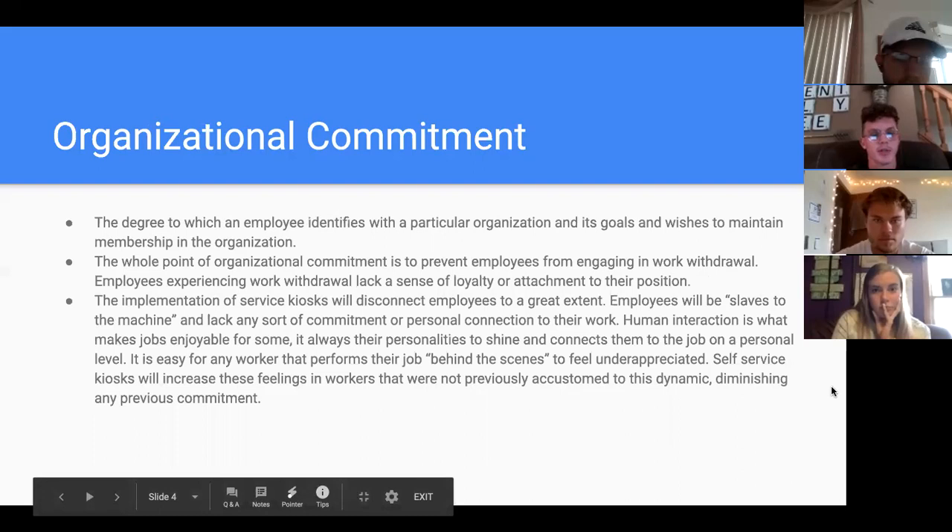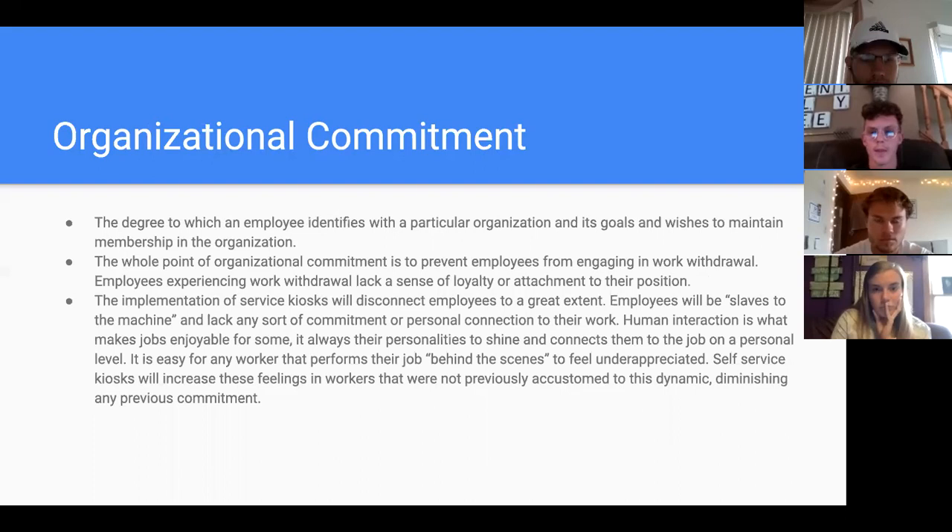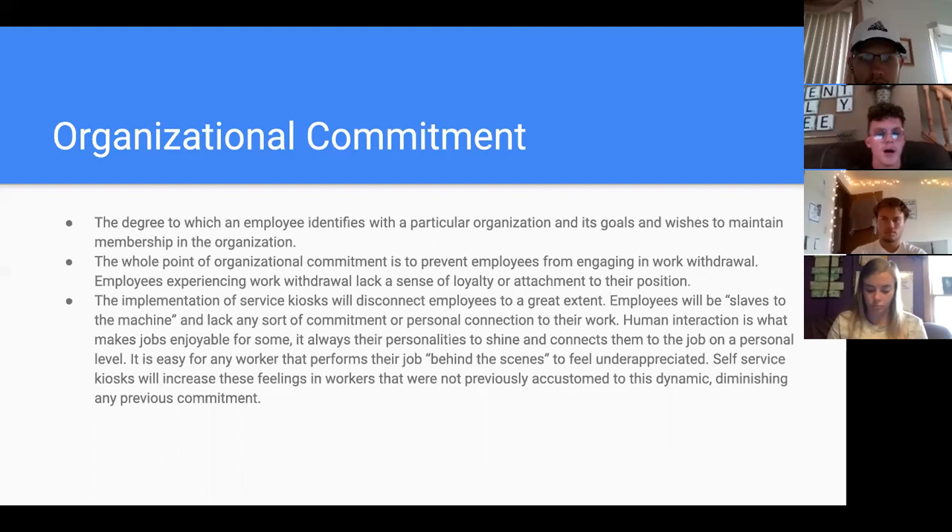Organizational commitment is the degree to which an employee identifies with a particular organization and its goals and wishes to maintain membership in the organization. The point of organizational commitment is to prevent employees from engaging in work withdrawal, which occurs when they lack a sense of loyalty or attachment to their position. Implementation of self-service kiosks will disconnect employees to a great extent — employees will be slaves to the machine and lack any sort of commitment or personal connection to their work, diminishing any previous commitment.